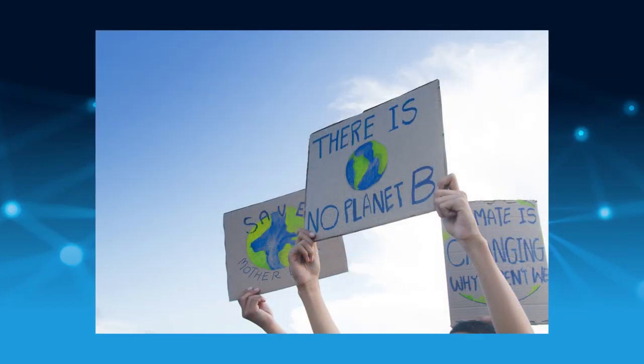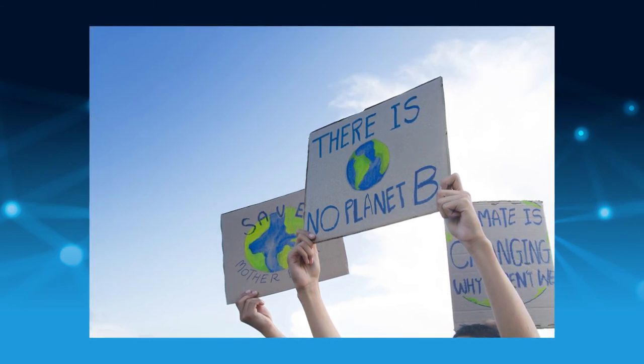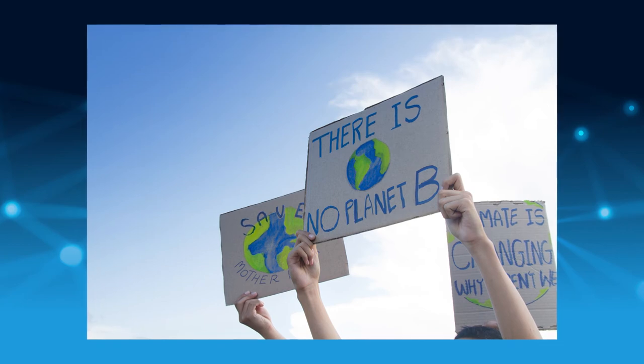Students and youth are becoming far more entrained in real-world and global issues than ever before and are involved as changemakers. And that goes right to the very core of the individual in deciding what college or university they will consider and select.